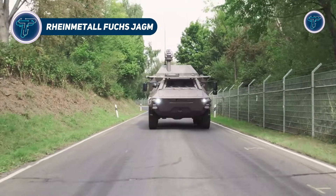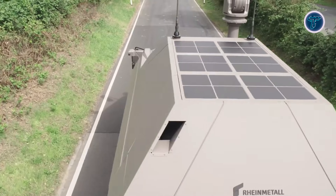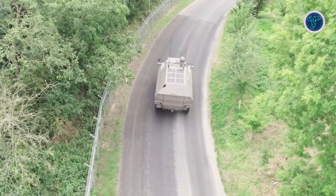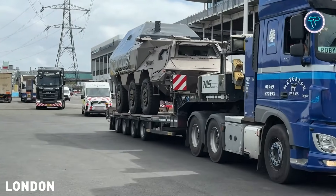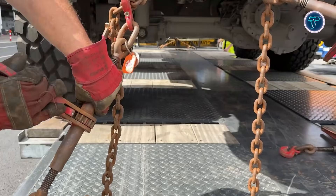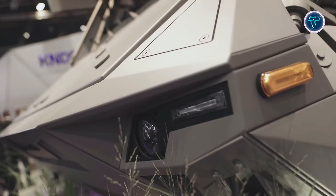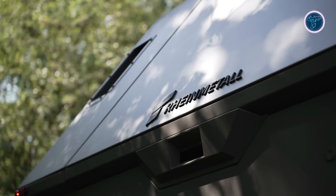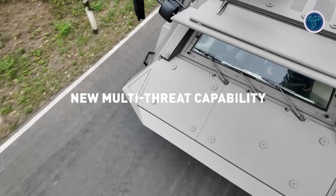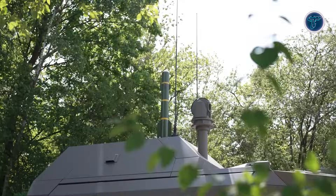The Rheinmetall Fuchs Jagum is redefining mobile battlefield firepower by combining a highly versatile 6x6 armoured chassis with a revolutionary 24-missile vertical launch system capable of firing AGM-179 Jagum or AGM-114L Hellfire Longbow missiles. This system allows rapid engagement of both ground and air targets without reloading, giving forces unmatched tactical flexibility. Its missiles reach up to 16km with advanced semi-active laser and millimetre wave radar guidance, ensuring precision strikes in all weather conditions. The Fuchs Jagum integrates a sophisticated sensor suite and digital architecture for fast target acquisition, networked operations and responsive attacks against tanks, drones, air defence systems and fortified positions.